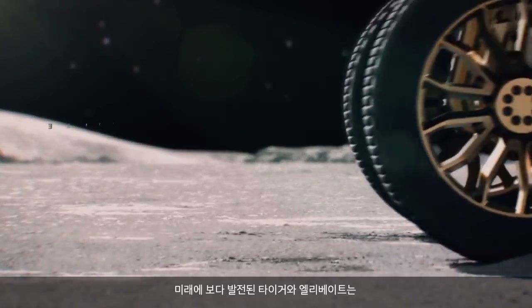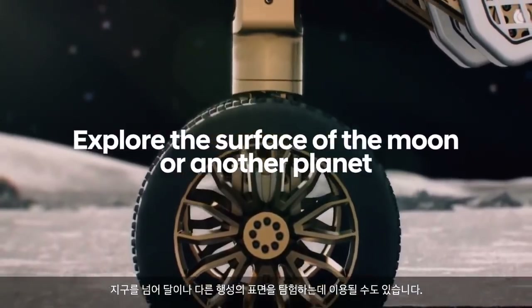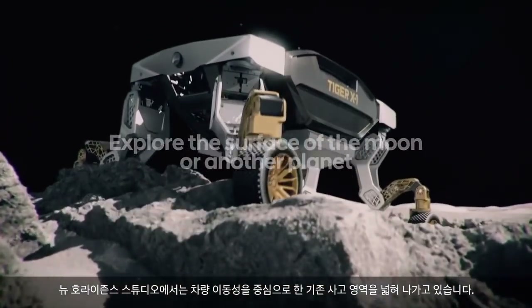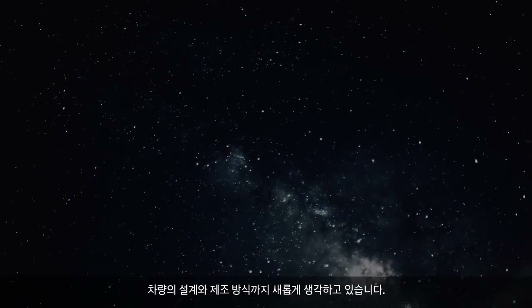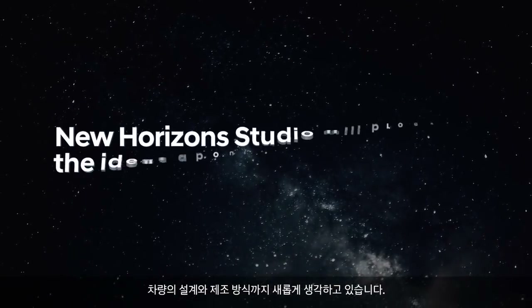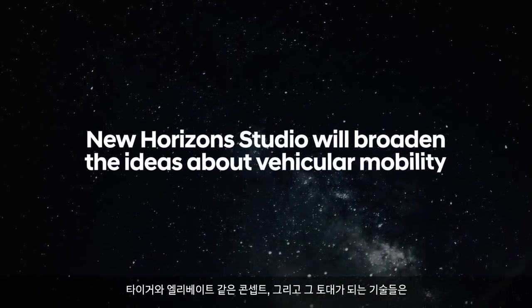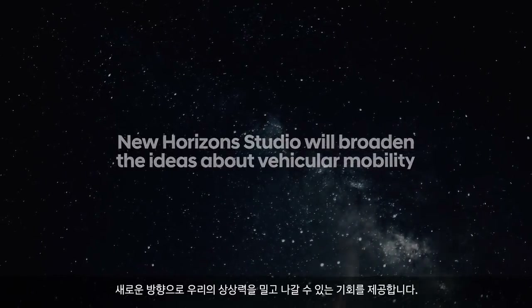Beyond the Earth, future versions of TIGER or Elevate could be used to explore the surface of the moon or another planet. At New Horizon Studio, we are broadening conventional thinking around vehicular mobility — rethinking how vehicles are designed and built. Concepts like TIGER and Elevate and the technologies underpinning them give us an opportunity to push our imaginations in new directions.